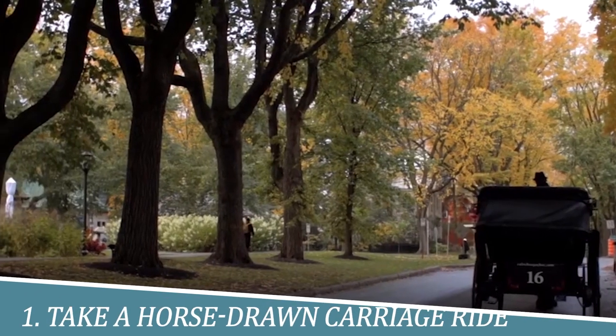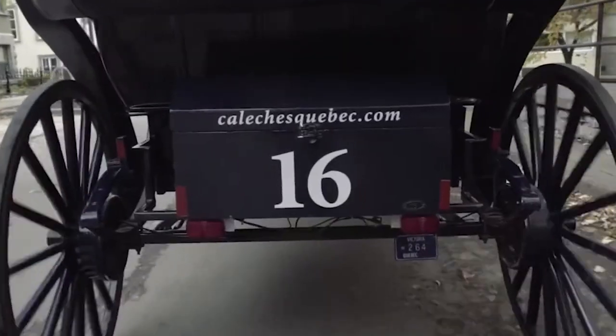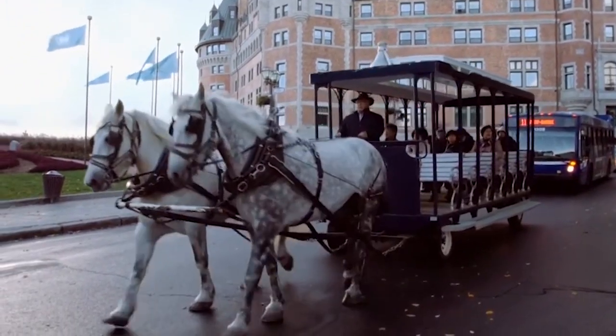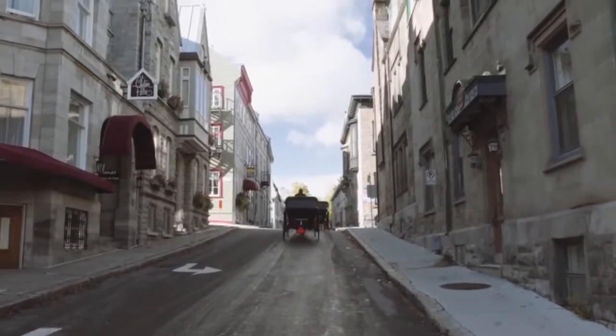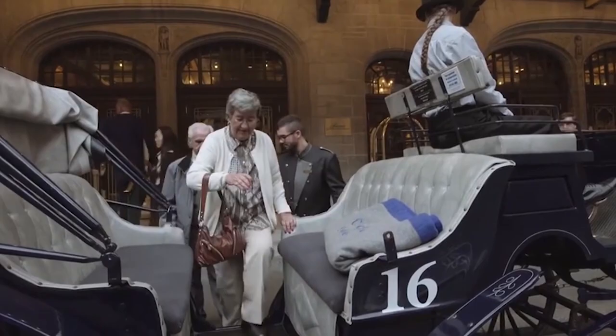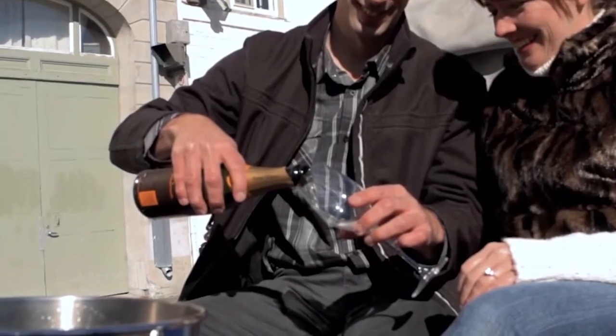Number 1: Take a horse-drawn carriage ride. Taking a horse-drawn carriage ride in Quebec City is a unique and charming way to experience the city's historic and picturesque streets. The clip-clop of the horse's hooves and the sound of the carriage wheels on the cobblestone roads create a peaceful ambience as you soak in the city's architecture and landmarks.